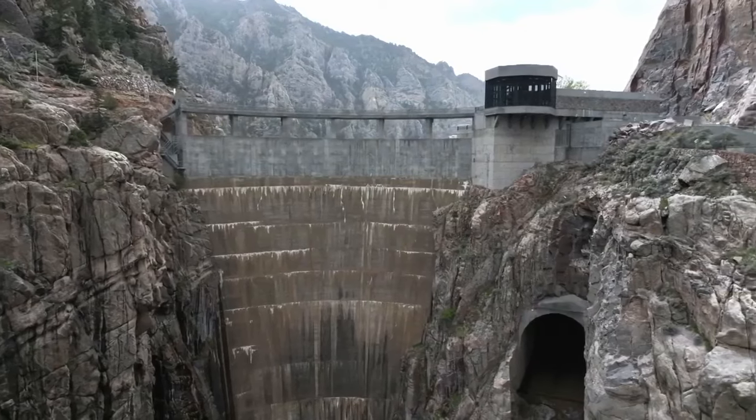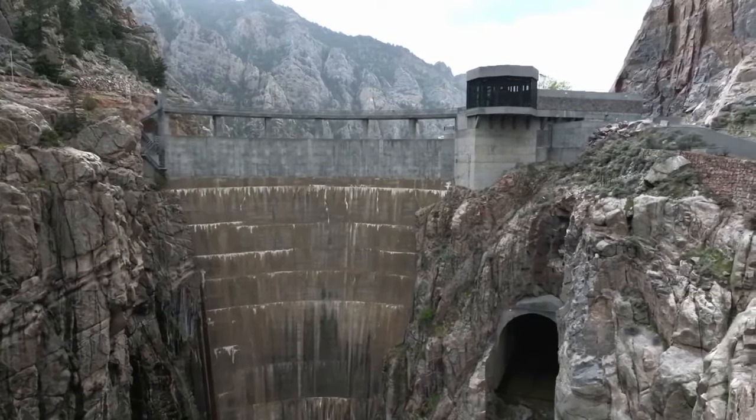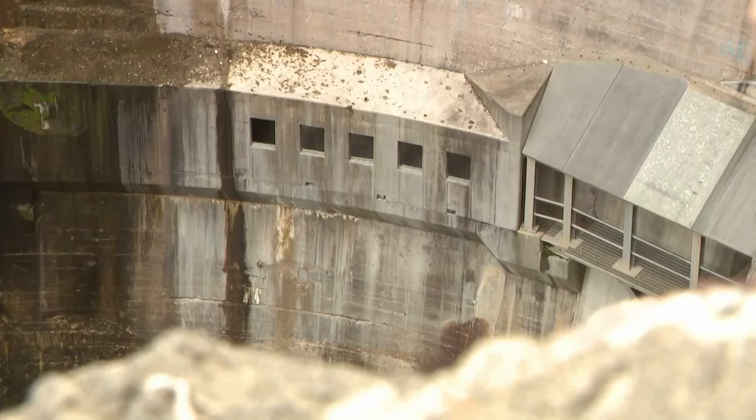Seven workers did lose their lives. But five years later, Buffalo Bill Dam — first known as Shoshone Dam — was complete. And it would change the future of this area.